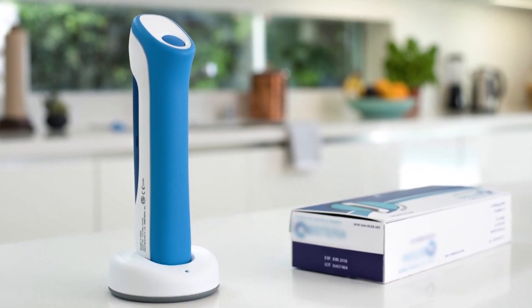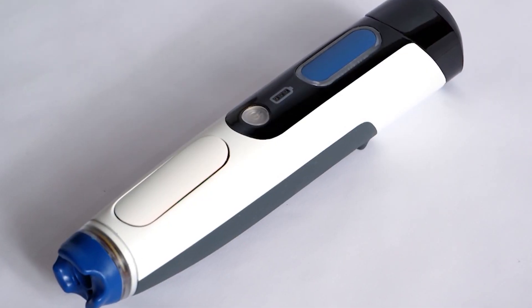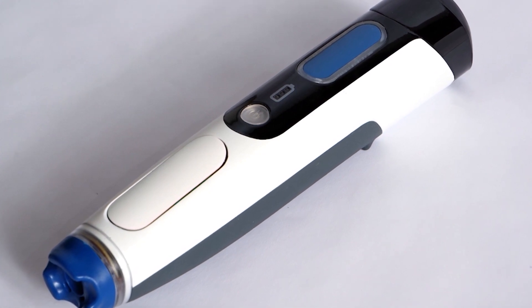Bobby Dyer is Chief Device Architect at Portal Instruments. We build a needle-free drug delivery device, which shoots a tiny jet of fluid out that pierces the skin, and it doesn't use a needle. That's the primary difference between our device and a traditional syringe.